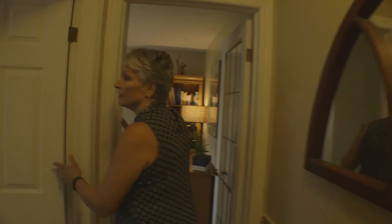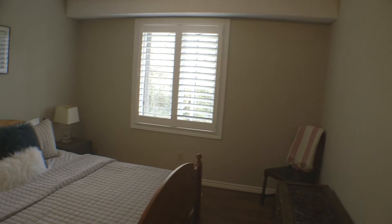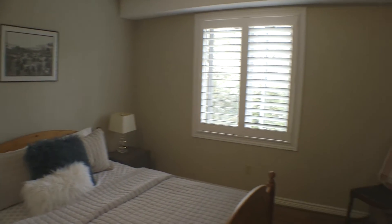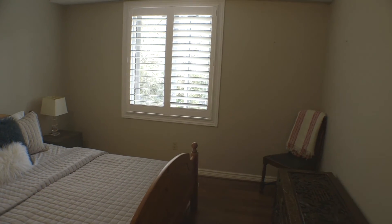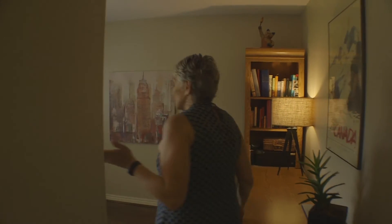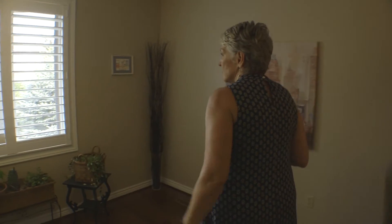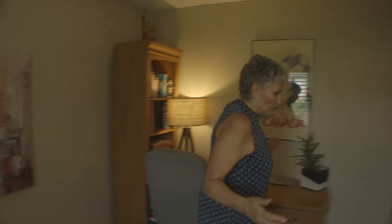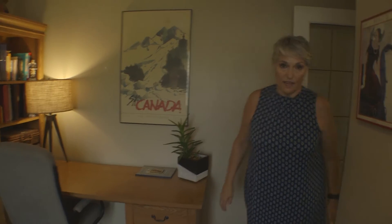Down here we have one of the bedrooms — the bedrooms are all spacious. Westmount is located in the south end of the city, quite close to the 401 and 402, close to great amenities, great shopping and schools, and this home is located on a nice quiet crescent. And then this room, which is another bedroom, is being used as an office right now.